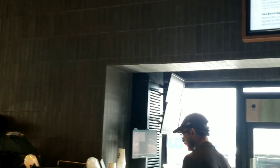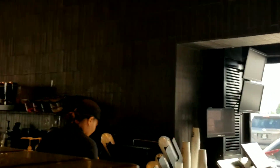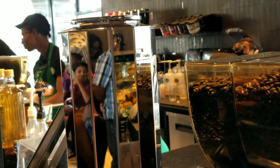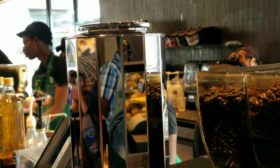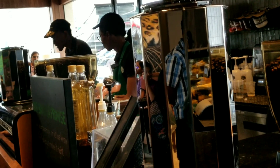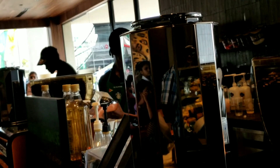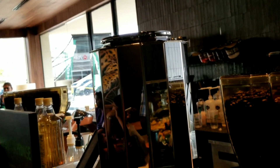I'm getting the tall caramel cappuccino. I don't have the exact change — I have $2,000 instead of $5,000. Is that okay?